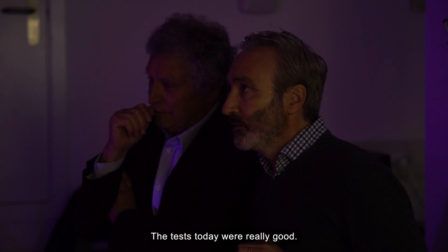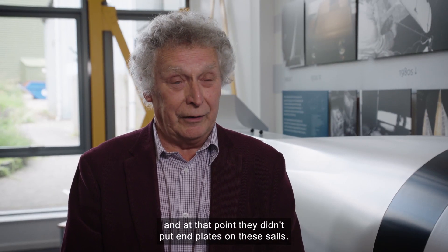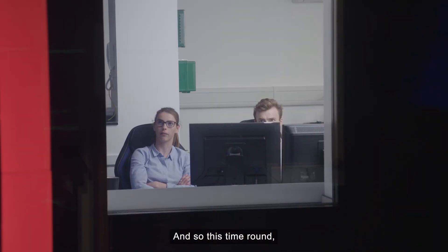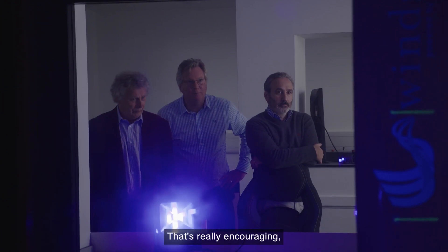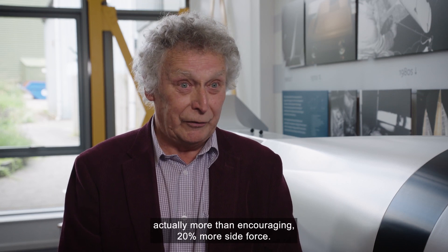The tests today were really good. Windship Technology did some tests about a year ago, and at that point they didn't put end plates on the sails. This time round they looked at the effects of the end plates — that's really encouraging, actually more than encouraging: 20% more side force.